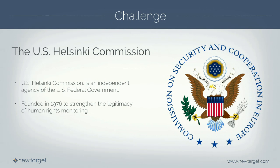The Helsinki Commission is an independent federal government agency that's been around for a little over 40 years. Its goal is really to strengthen the legitimacy of human rights monitoring. One of the highlights of their site is archives that go back all the way into the 70s. Their site really is that library - they want to make things easy to find, easy to access briefings, hearings, press releases, and information throughout their history.